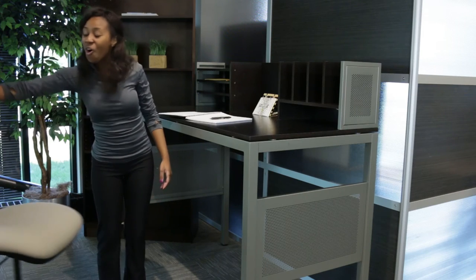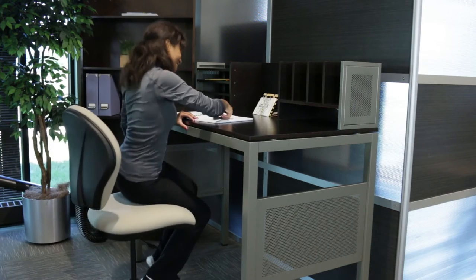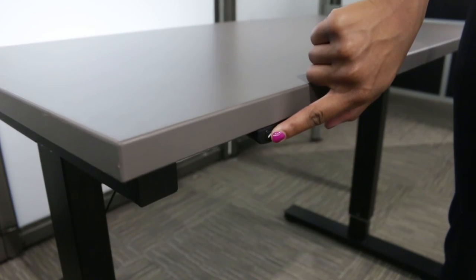Both are great if you want to work on your feet or pull up a stool. Some tables can even adjust to accommodate all these styles.